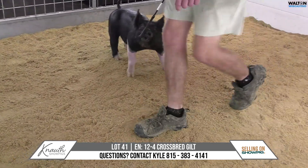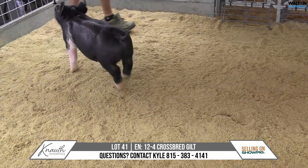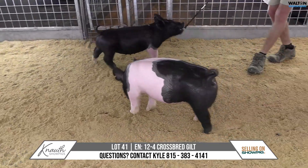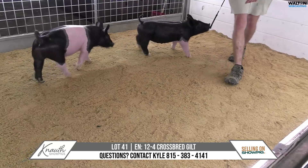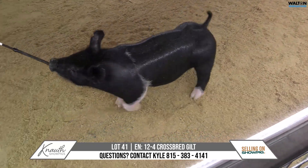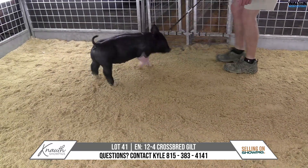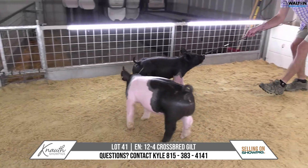I think one that has that big ring look and one that can make awesome show barrows and show gilts and mowers. Both of these 12-letter gilts are very, very impressive for their amount of early muscle and mass and shape. And I think if you're thinking long-term, that is a quality that when you're producing pigs of this size to try to sell in the future, it can be very beneficial to have that.